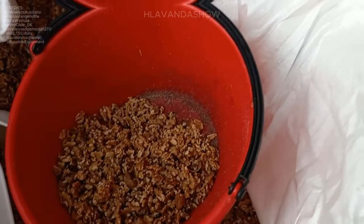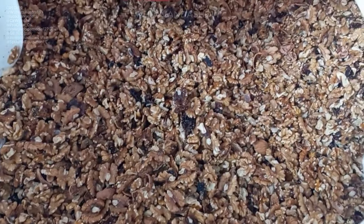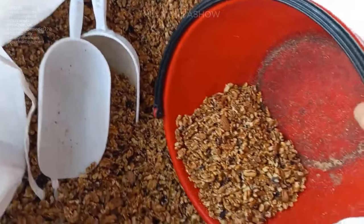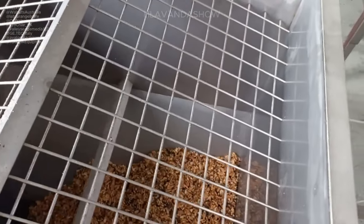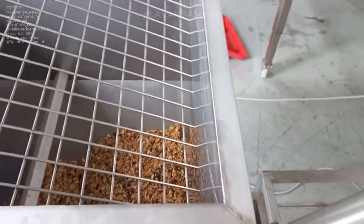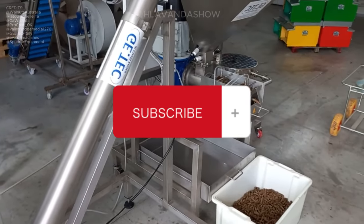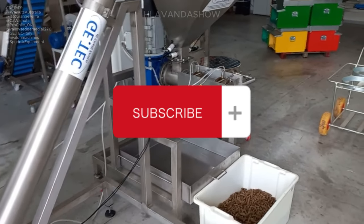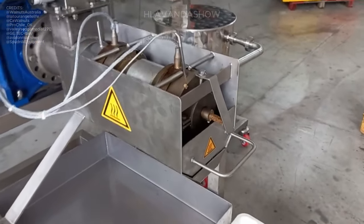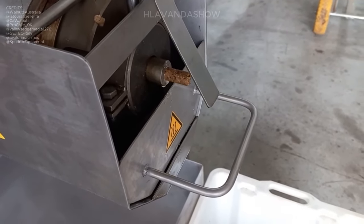In the process of oil extraction and pellet expelling, a specialized machine is employed to extract high-quality walnut oil from the residual walnut material. Additionally, this machine produces pellet-like walnut expeller, a by-product of the oil extraction process. This walnut expeller, resembling a solid cake, boasts a rich protein and fiber content, making it an excellent addition to vegetarian food products such as those made with soybeans.